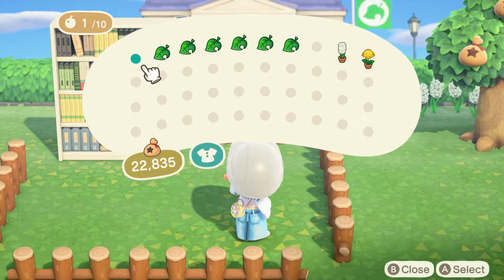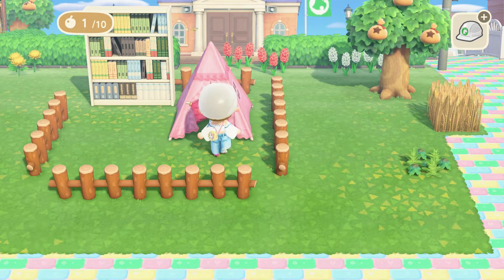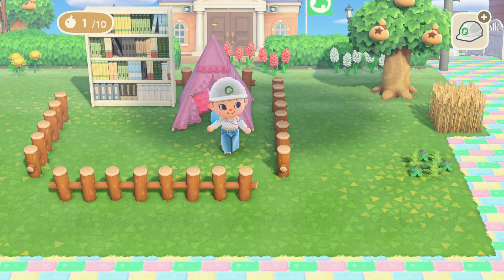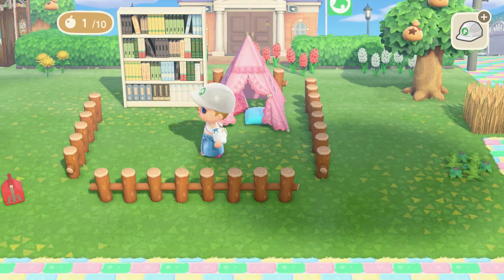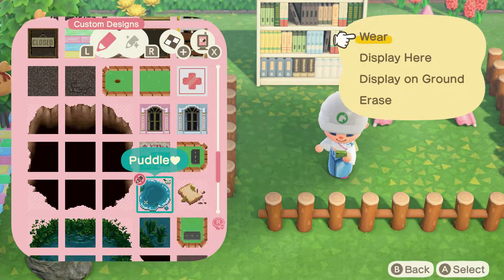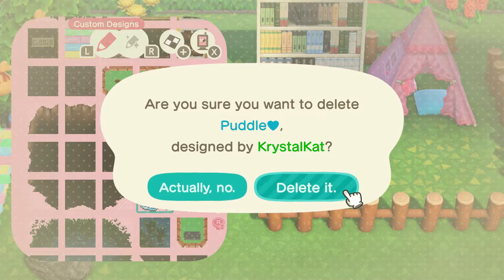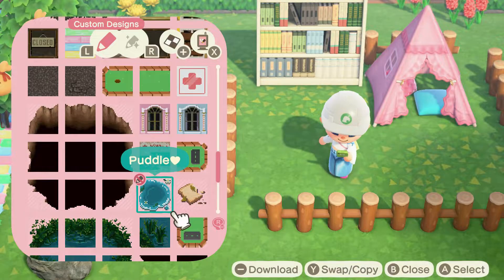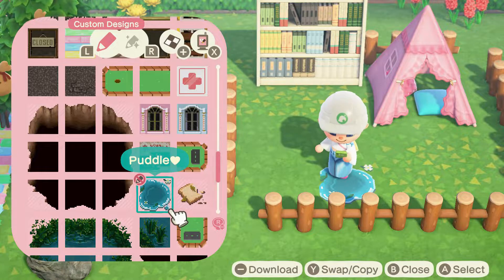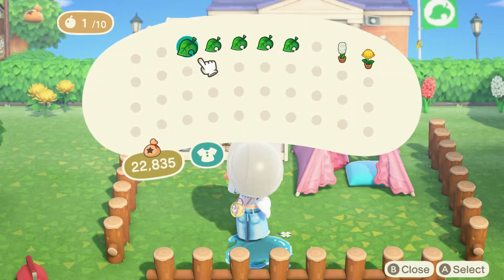I'm gonna go here and put this — oh, I can't put that there, I can't go any further. Nothing is there. Something's here... can I push it? Oh, I can't push it. Let's put — I wanted to put a puddle here. What does that mean? What am I doing? I want display on ground. Okay, I got a puddle right — I hope that's a puddle.